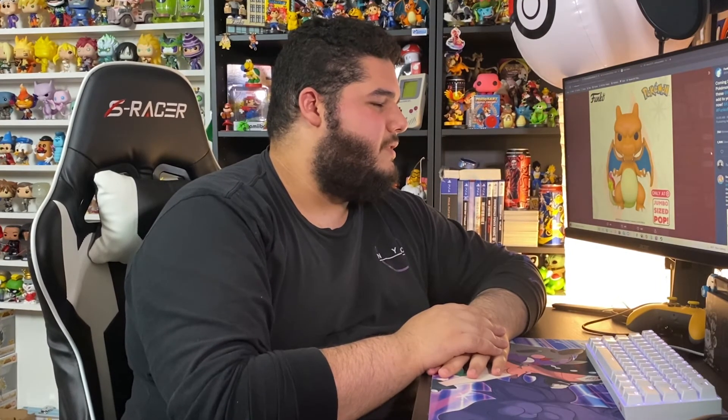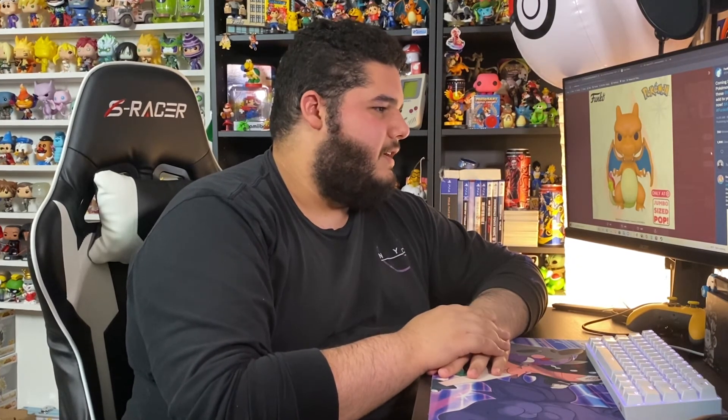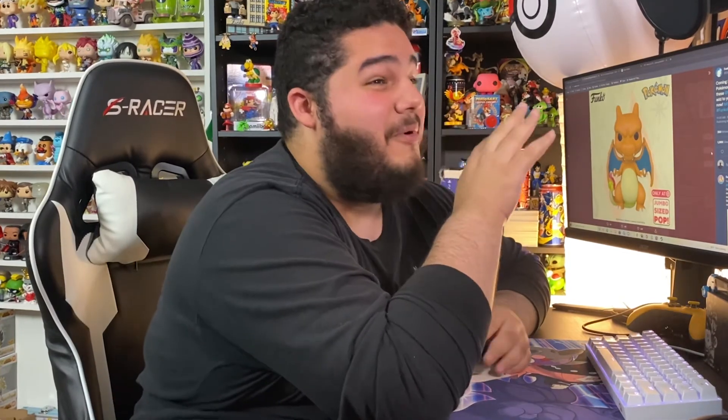That 10-inch Charizard is going to look crazy in the collection. I honestly don't have much space in my closet right now — it's full of out-of-box pops — but I do have a 10-inch Charmander it'll look great next to. I don't have the 10-inch Squirtle or Bulbasaur yet, which is a bummer, but I'll get them soon. Maybe someday there'll be an 18-inch Charizard — that would be insane.